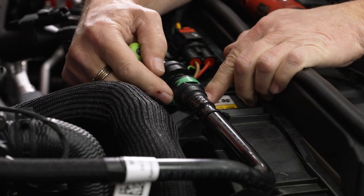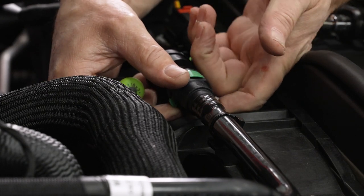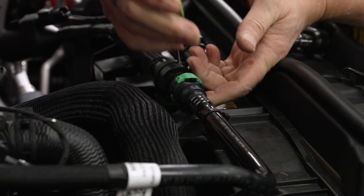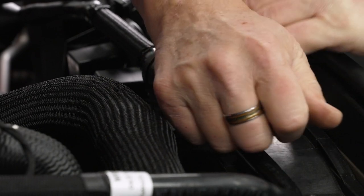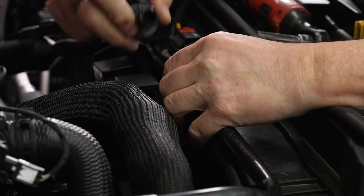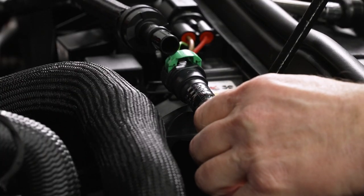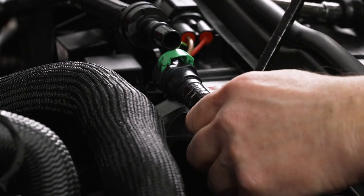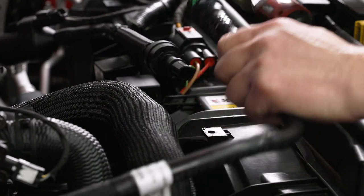The other end of this hose that we're going to be disconnecting is just about in the center of the vehicle. It's got another green fitting on it. Same procedure as before — lift up on the ears and use your small flathead screwdriver to pry that up and get it disconnected. Now once we've got that disconnected, we're going to use our trim removal tool and get right underneath the push pin here and go ahead and just lift that up and get it out of the way.